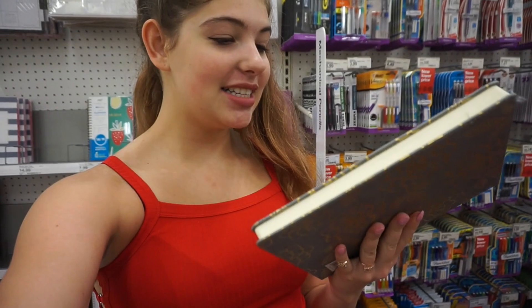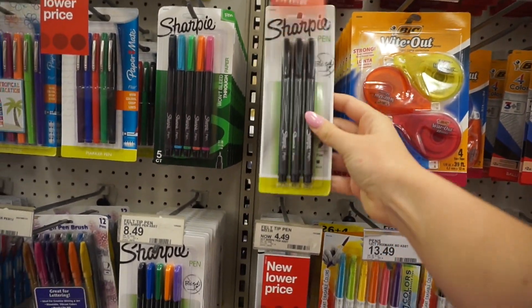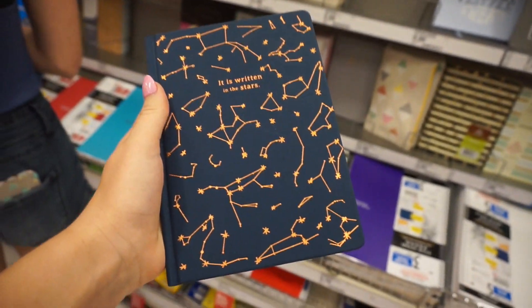This upcoming semester I'm going to be studying French and I think I want this to be my French notebook. I plan to make it all color-coordinated and super organized. These are the only pens that I use to write with. Oh, you guys, look at this — this is so cute. I'm getting it.